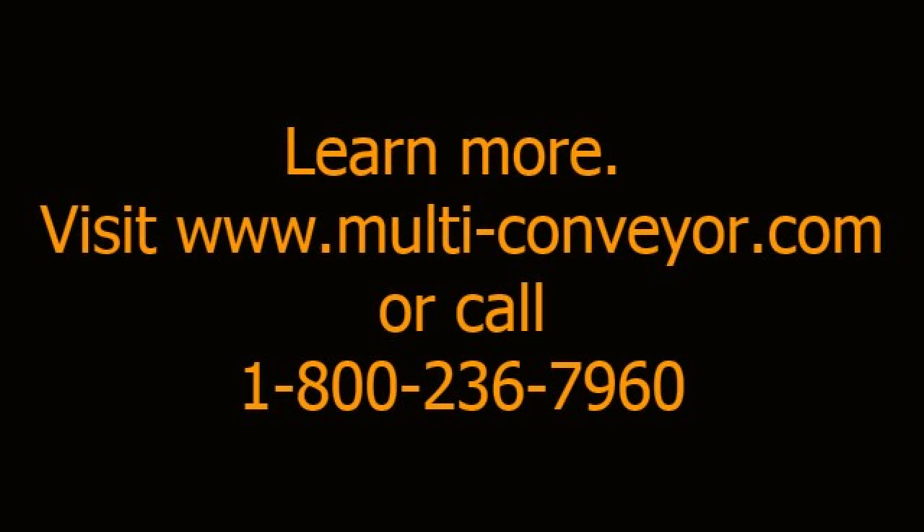See more videos of pallet forming conveyors by visiting www.multiconveyor.com or call us today.